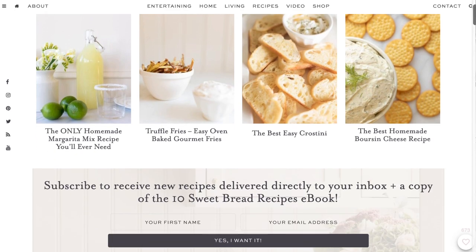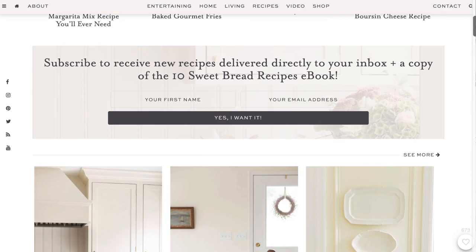Hi, I'm Julie Blander from the lifestyle website julieblander.com where it's your easy ideas for entertaining, home decor, and so much more.